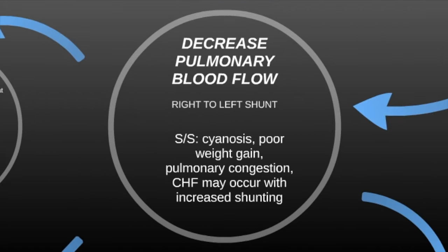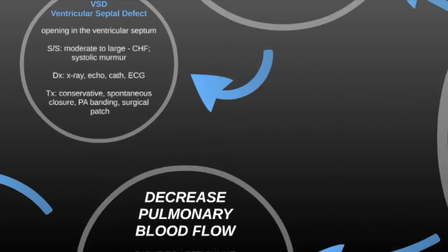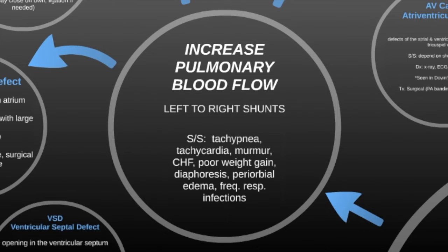That covers decreased pulmonary blood flow, the right-to-left shunt. The next defect causes increased pulmonary blood flow, which is a left-to-right shunt — meaning blood flows from the left to the right side of the heart. Generally, signs and symptoms include tachypnea, tachycardia, a murmur, CHF, poor weight gain, diaphoresis, periorbital edema, and frequent respiratory infections.